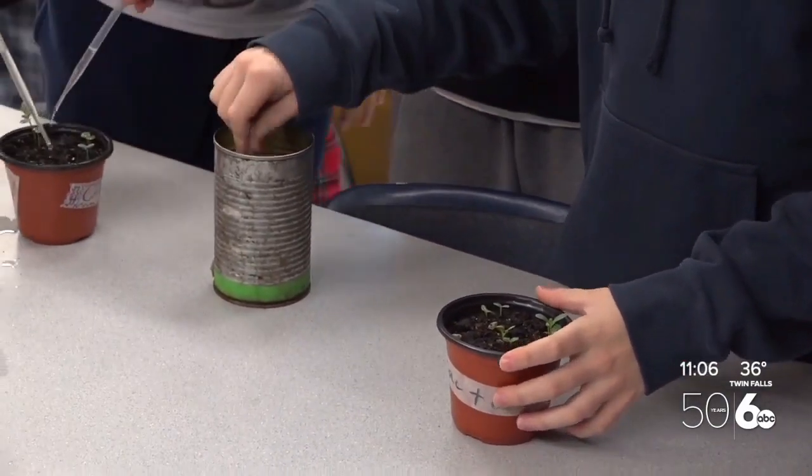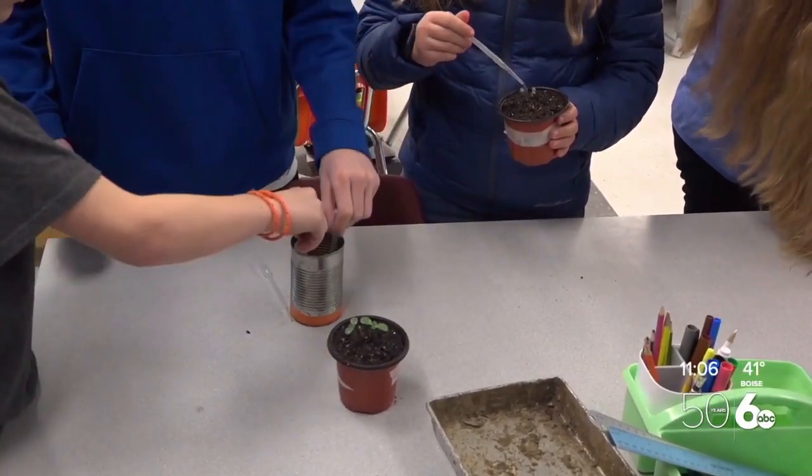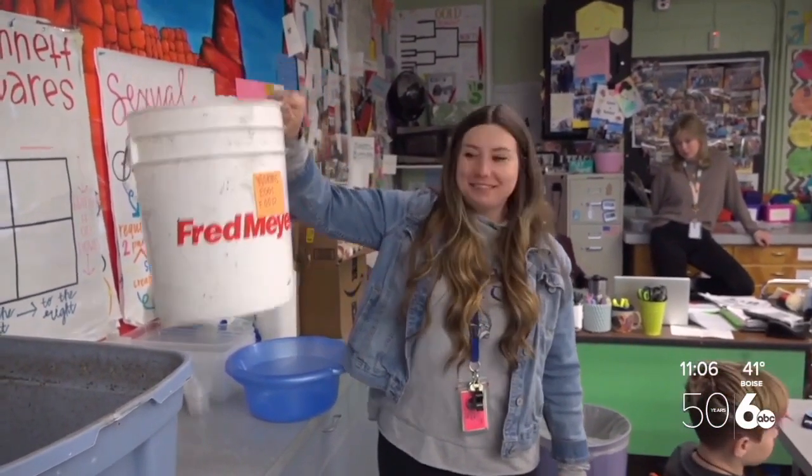Speaking of the plants, once you get past handling the slimy worms and fragrant homemade compost, it's the cherry on top. The seventh graders love growing their own plants. They're so proud — every day they come in, they're like, 'Let's see how much our plants grow.' So what goes in this bucket? Worms, eggs, food.